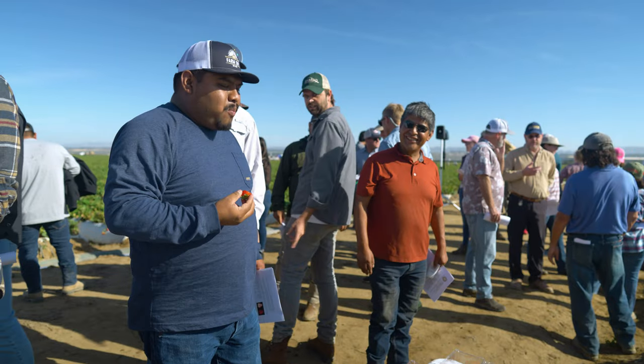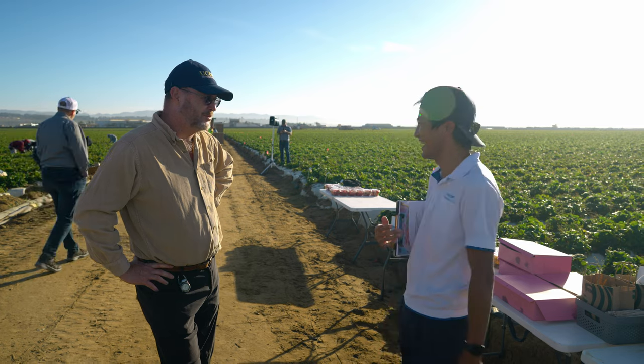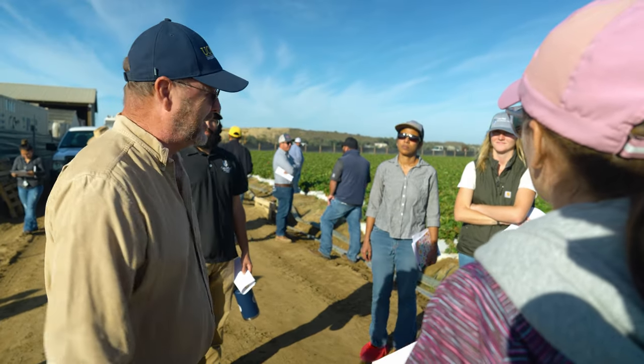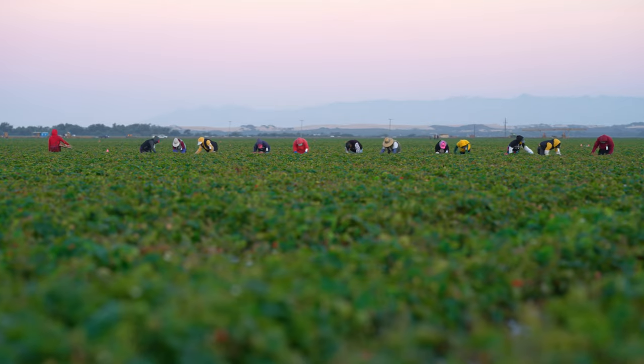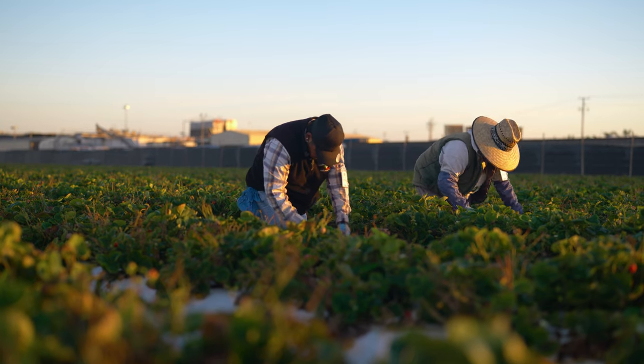We also have four other varieties that we're releasing, so we're excited. They all are nice tasting berries. We've bred in fusarium resistance and the growers need that. As growers and marketers of berry products in North America, we're extremely excited about the news and the information coming out about UC Davis's new P23.